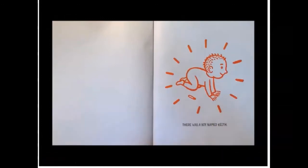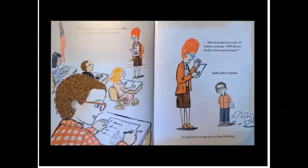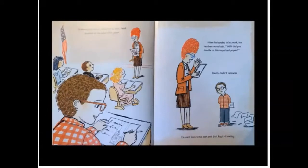There was a boy named Keith. When he was little, his father taught him how to draw dogs and fish and funny things. His dad would draw a line, then Keith would draw one. Soon the whole page would be full. From that time on, he never stopped drawing. In elementary school, while taking tests, Keith doodled on the edge of his paper. When he handed in his work, his teachers would say, why did you doodle on this important paper? Keith didn't answer. He went back to his desk and just kept drawing.